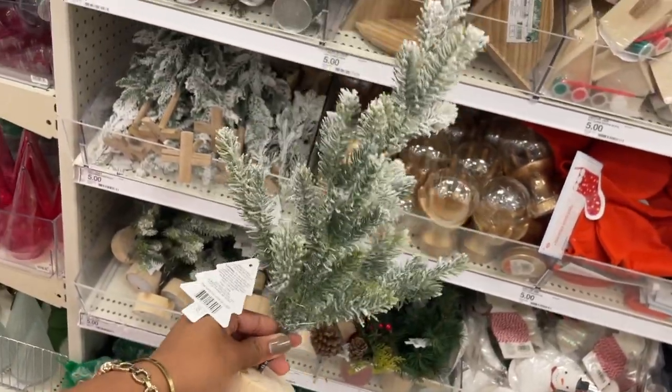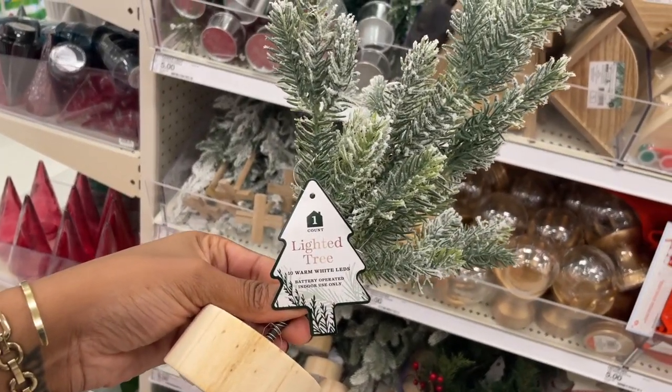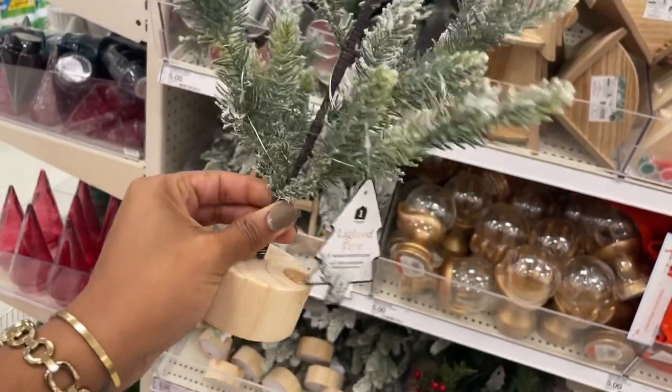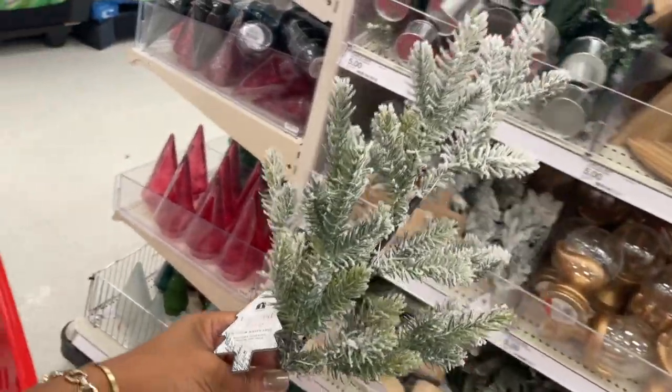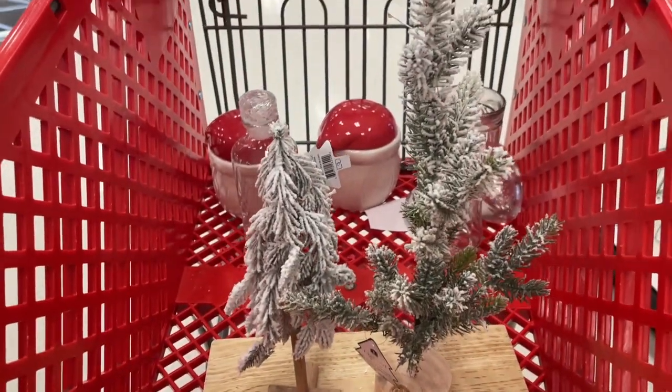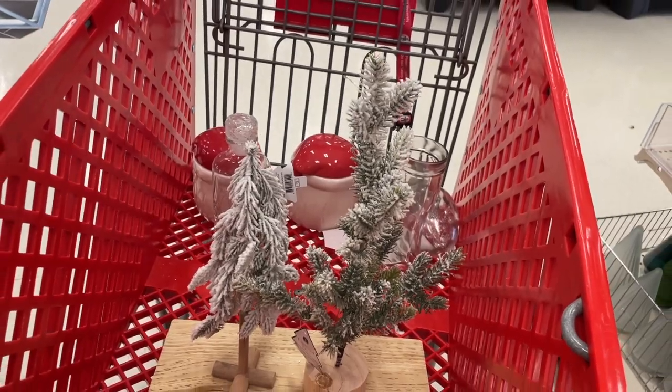They have this one also — so we don't even need them to match, this can stagger! This one is lit, you guys, and it is five dollars. See, look already — check out the stagger. How cute, especially when you fluff it up and everything.